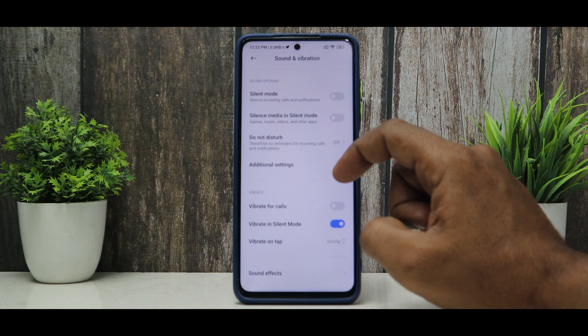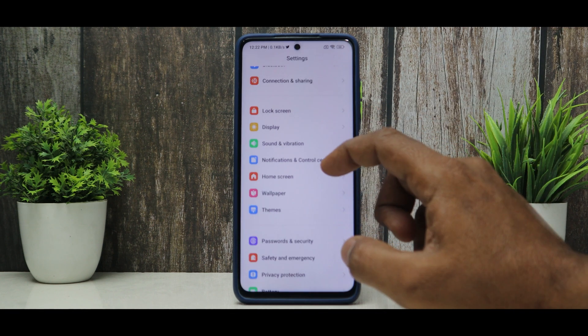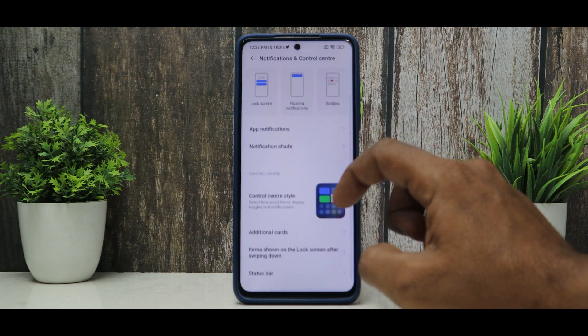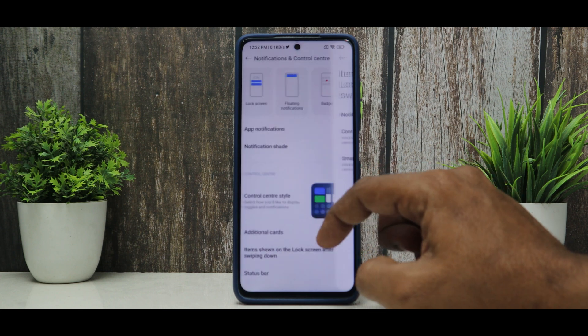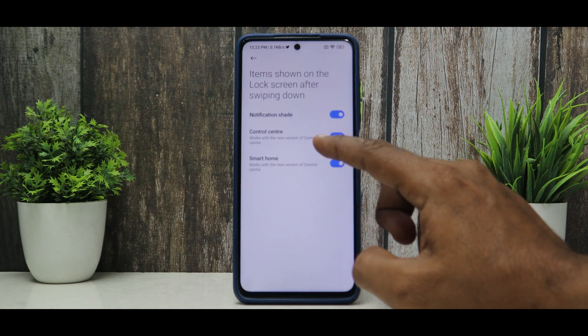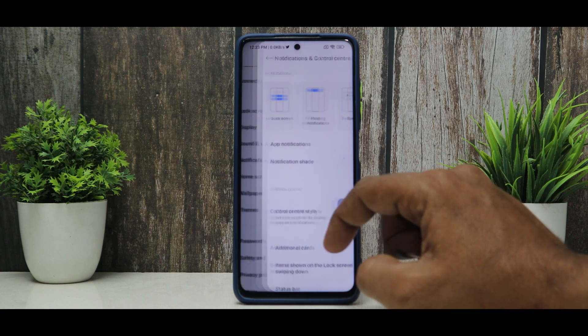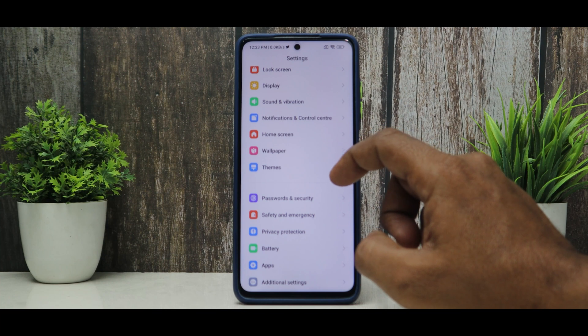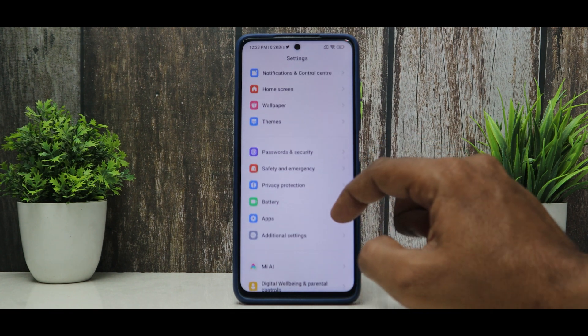If you go to sound, haptics are better, which is a welcome addition. Sound and haptics definitely show some improvement. Clear speaker option is present as well. Moving on to notifications and control center, you still have the old control center with no major changes — just smart home, control center, and notifications settings. The music player option is clearly missing. Home screen wallpaper and themes we have already covered. In passwords and security, the fingerprint scanner and face unlock are working absolutely fine.